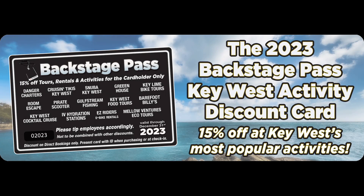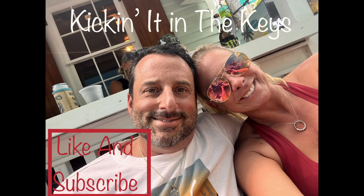The Backstage Pass allows you 15% off at many of the popular activities around Key West. Look in the description below and you will find a link on how to get all these cards to help you save money on your trip to Key West. We're kicking it in the keys!